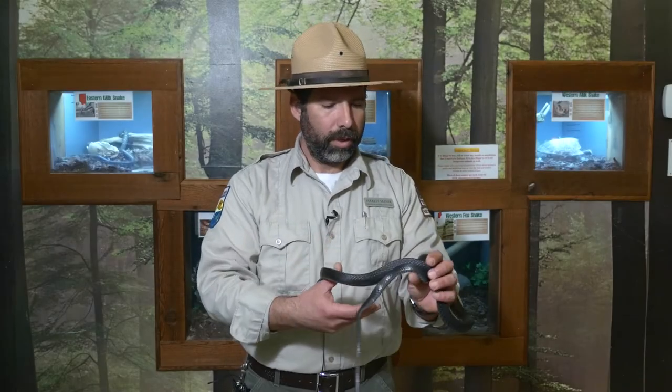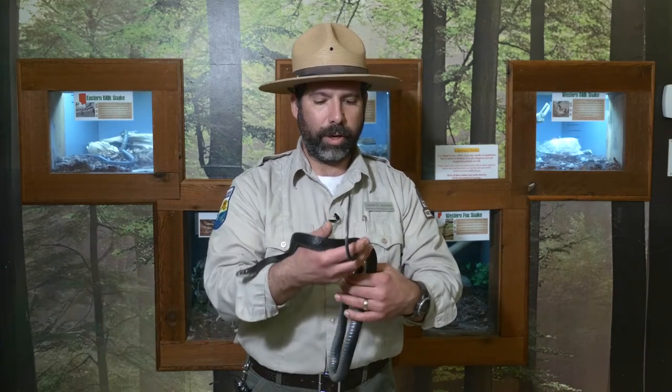This is a black racer. In Indiana we have black racers, we have blue racers, and we also have some other racers of a variety of colors, possibly a greenish color.